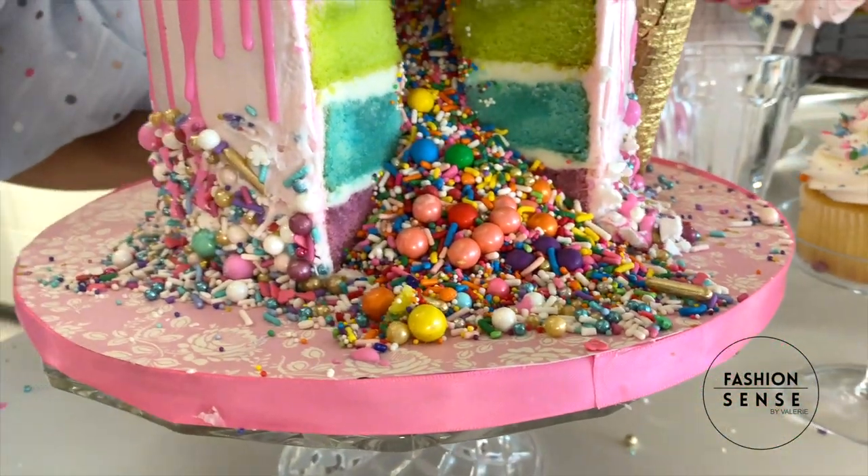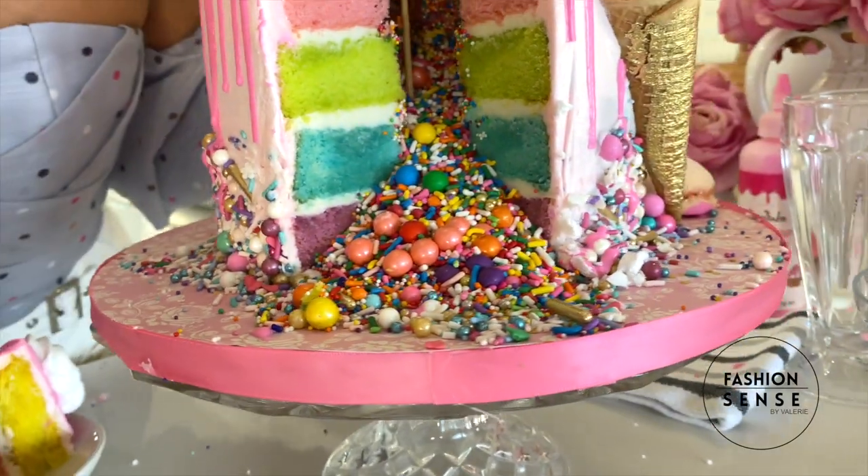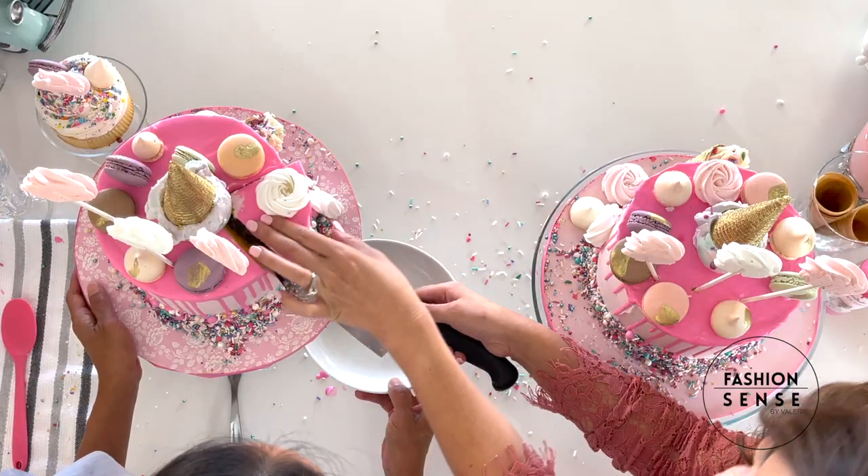I wouldn't change a thing to this recipe — it's perfect. Isn't it a beautiful destruction? It's a beautiful destruction. I can't believe you did all this work. I'm glad you enjoyed it.